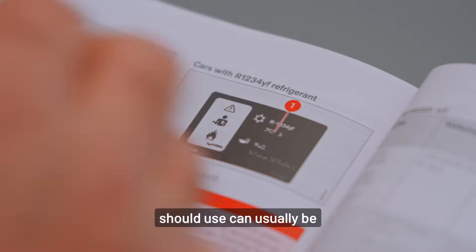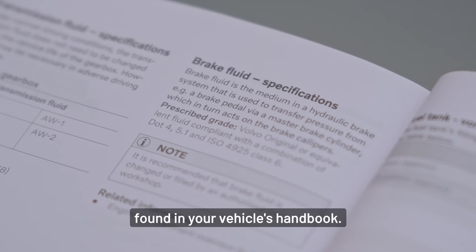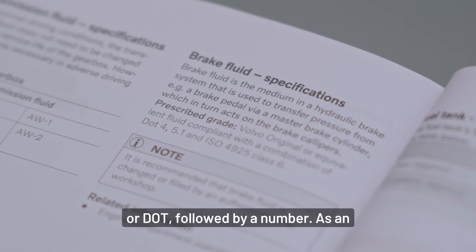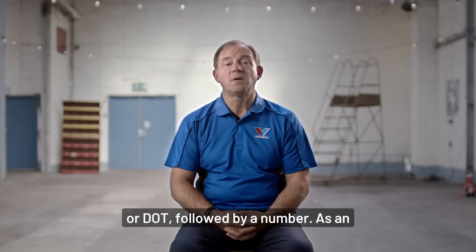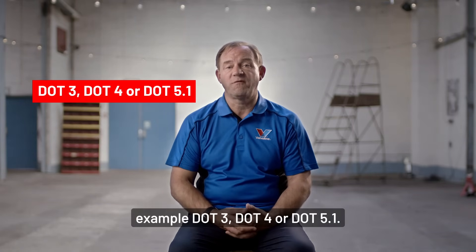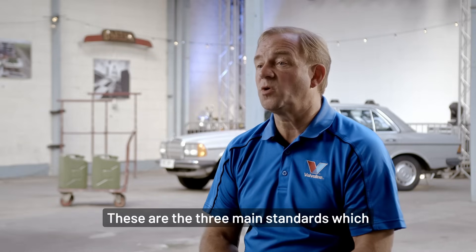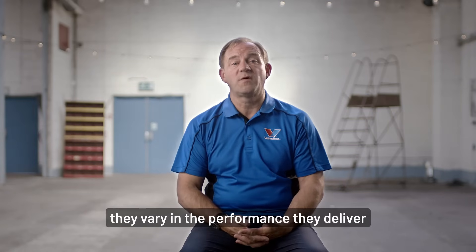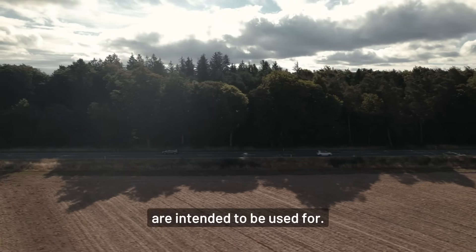The specific type of brake fluid you should use can usually be found in your vehicle's handbook. You'll see this written as the term DOT, followed by a number — for example DOT3, DOT4, or DOT5.1. These are the three main standards which brake fluids are designed to meet, and they vary in the performance they deliver and the application they are intended to be used for.